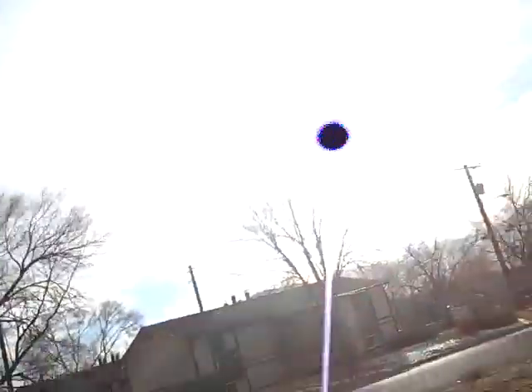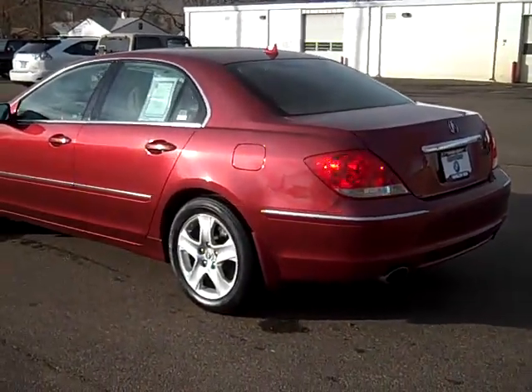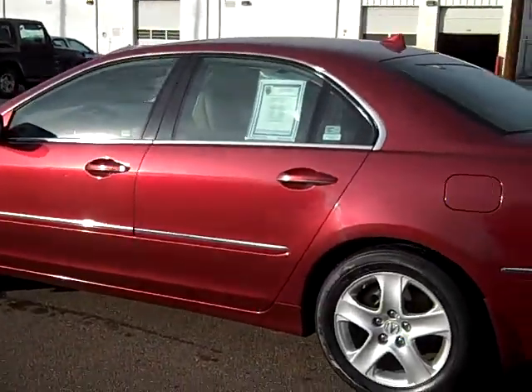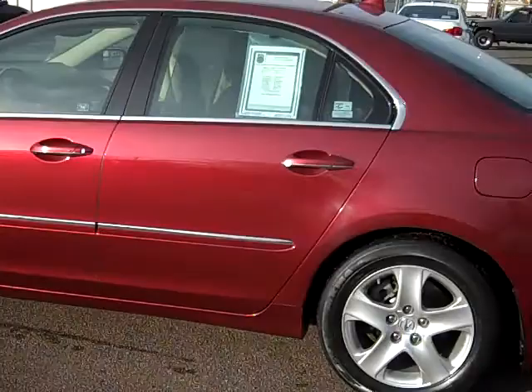Hello, Bob Evans here from sunny Colorado Springs, Colorado. What we have today is a beautiful 2006 Acura RL. Very low mileage, about 43,000 miles on this car, and it is in great condition.